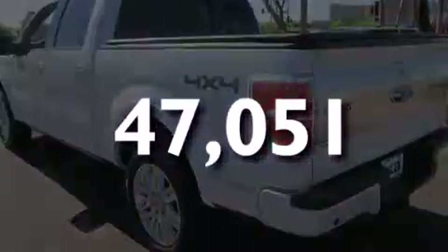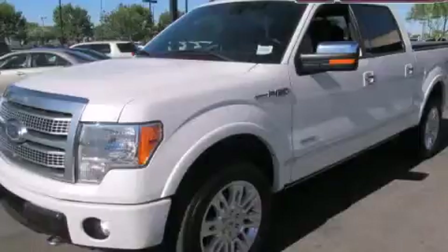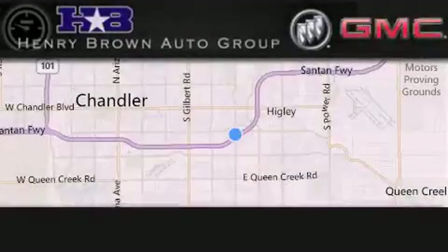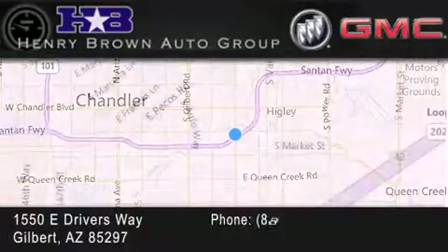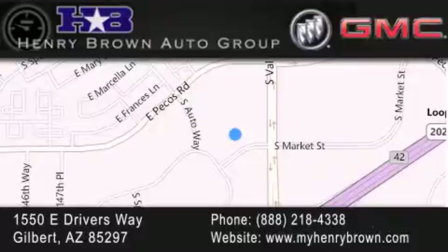Stop by today and test drive this vehicle for yourself. Henry Brown Buick GMC is located at 1550 East Drivers Way in Gilbert — family owned and operated, offering every customer a premier experience. Cars and trucks and trades are worth more at Henry Brown Car and Truck Store.